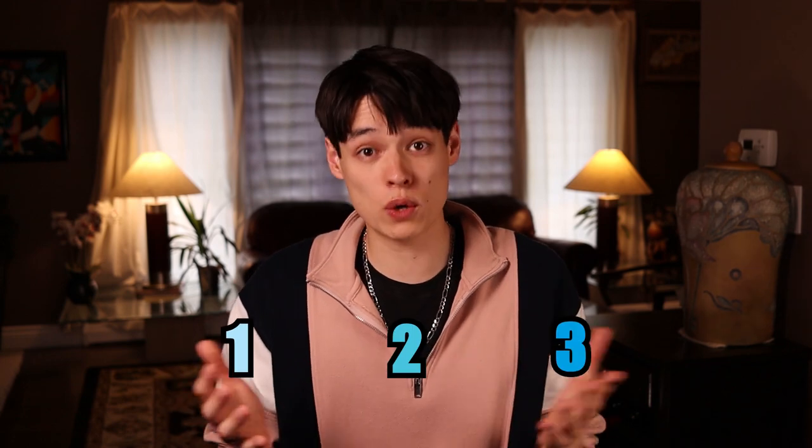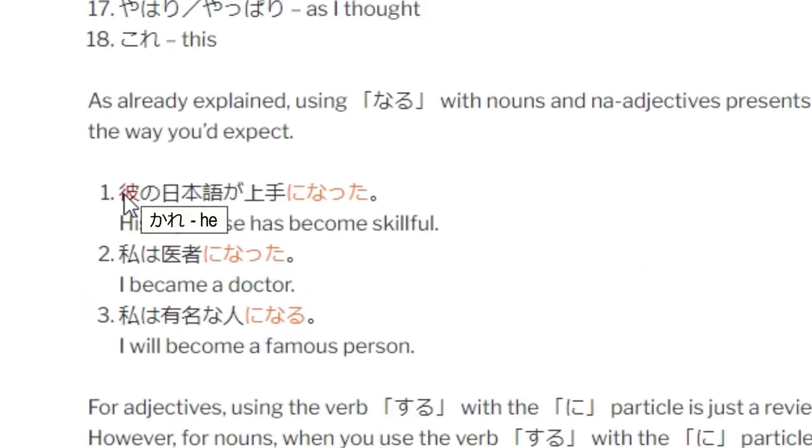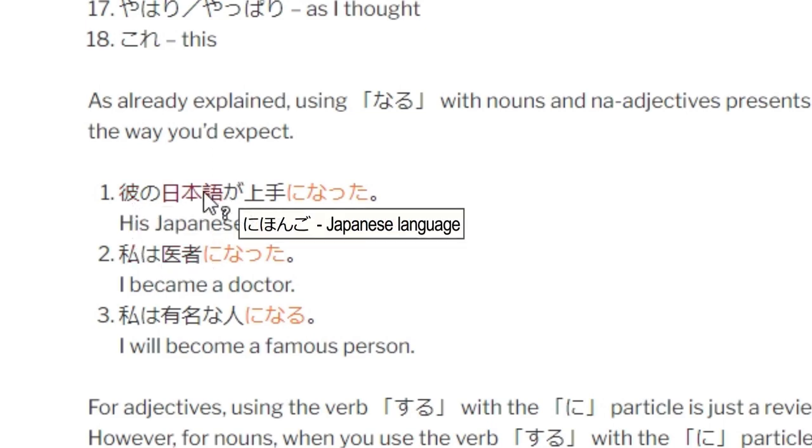But when I started out, I was a broke 18-year-old who didn't want to spend $60 on a textbook, so I scrounged the internet for free resources and found Tae Kim's Guide to Japanese Grammar. Tae Kim's Guide is awesome because, like a textbook, it teaches grammar in a logical sequence and does a great job of explaining when to use a certain grammar point and why. And it's free. The website also lets you hover your mouse over kanji to reveal the reading, so you can practice reading real Japanese sentences without being held back by kanji.